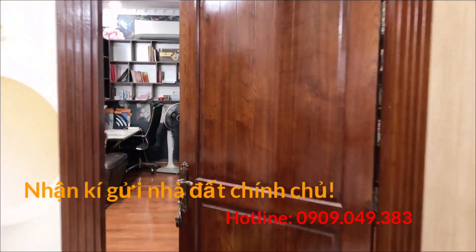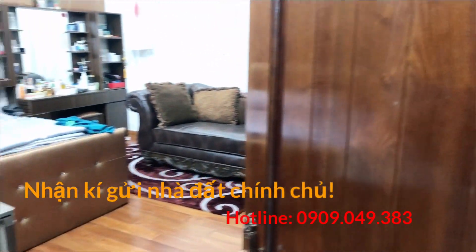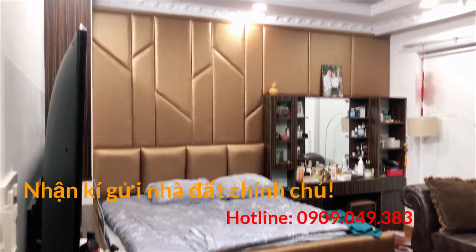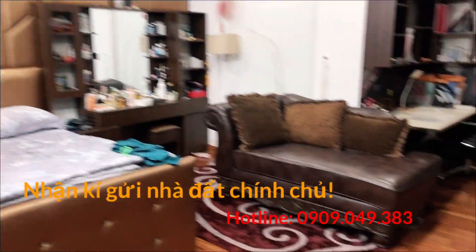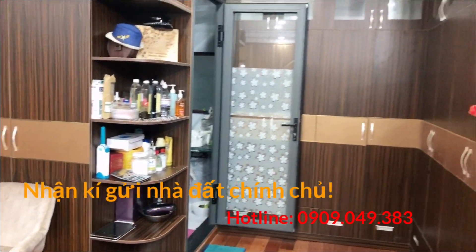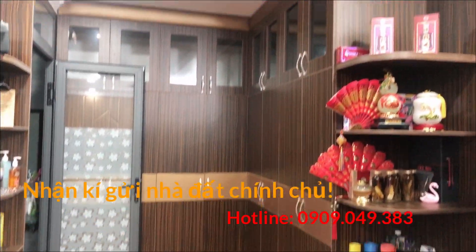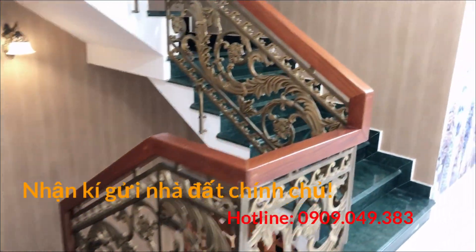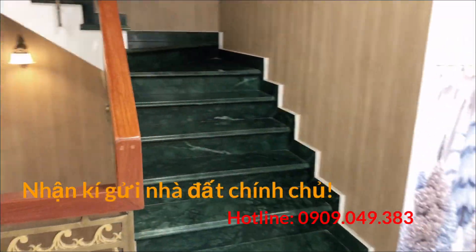Quý chị cô chú nào có nhu cầu thắc mắc thì liên hệ trực tiếp số điện thoại phía dưới. Căn nhà 1 trệt, 3 lầu, clip này em quay được 1 trệt với 1 lầu, còn phòng phía sau nữa. Cảm ơn tất cả mọi người đã theo dõi, xin chào.